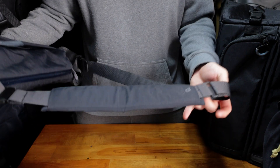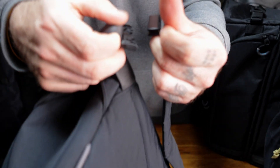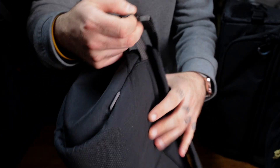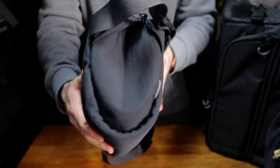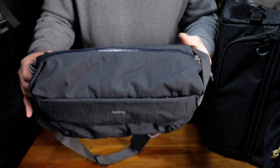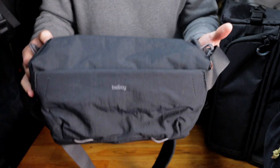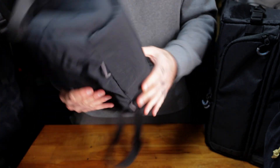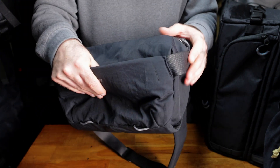The strap is very comfortable. It actually detaches like so. It's got some metal components there to keep it sturdy. I found this a bit finicky, but it works quite well once you get used to it. Very minimal branding, just the Bellroy logo right here. This is Bellroy's proprietary ripstop nylon — I believe it's a fully recycled material. Overall, it's very nice.